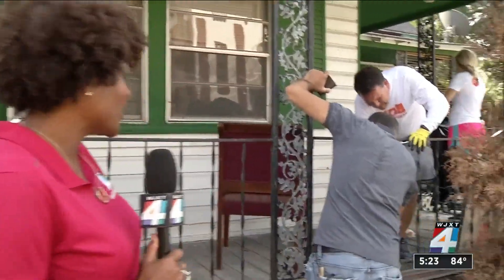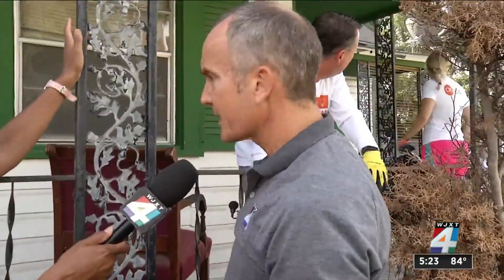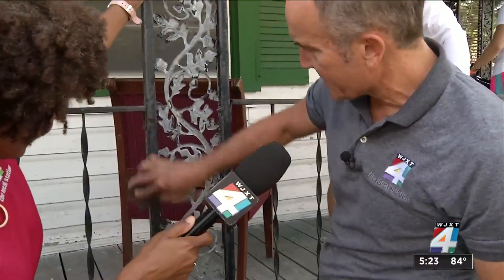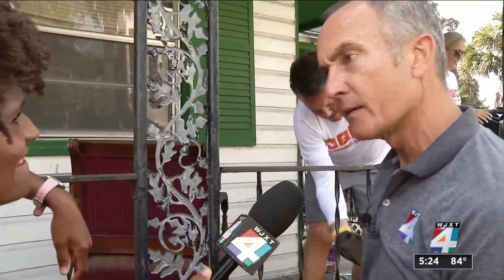It didn't take long before Richard started to dive in and do a little work. This is one of the six homes right now. Rich, what are you working on? Knocking out the old paint so we can get a nice, smooth surface, and that way when we put the new flat black paint on here, it's going to look fresh and clean — brand new even.